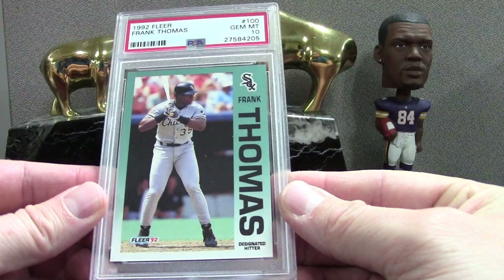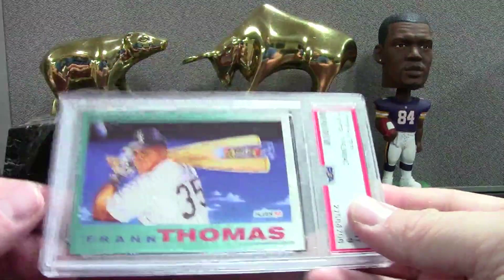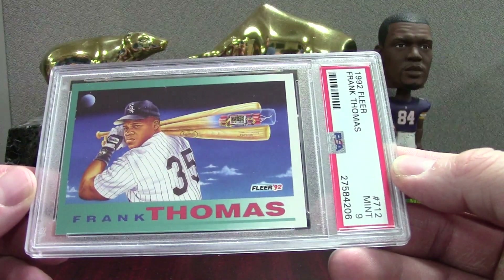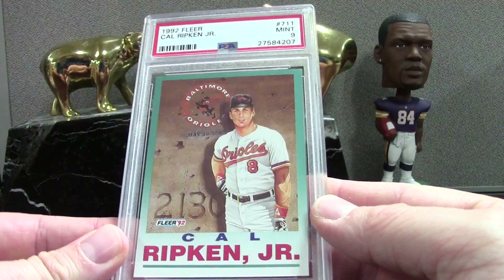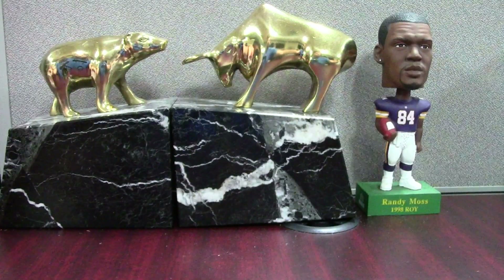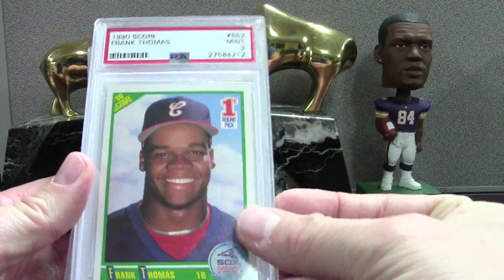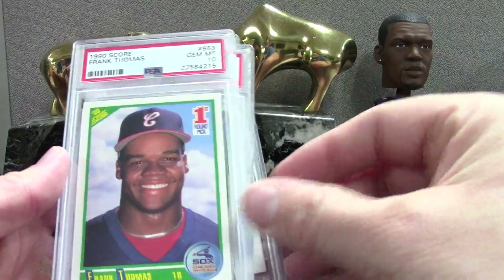This is really cool — '92 Fleer Frank Thomas PSA 10 for the registry, just from a pack. I got boxes of this for like six or seven bucks from Baseball Card Exchange, just had some fun with them. I got this insert in the pack too — Mint 9 on this Frank Thomas. The Cal was from the same box — Mint 9 on this Cal. '92 Fleer insert. Some Frank Thomas Scores — let's try to do these at once. Mint 9, another Mint 9.